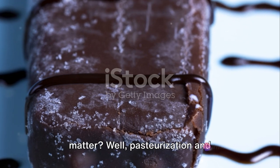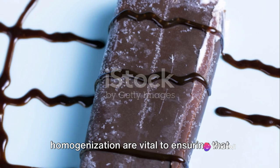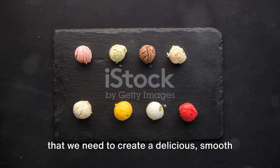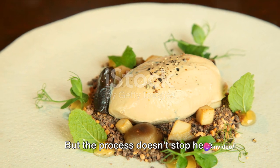So why does this matter? Well, pasteurization and homogenization are vital to ensuring that each scoop of ice cream is as good as the last. They provide the safety and consistency that we need to create a delicious, smooth ice cream that you can trust.